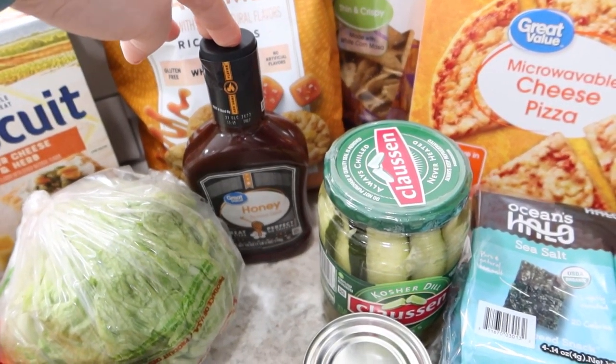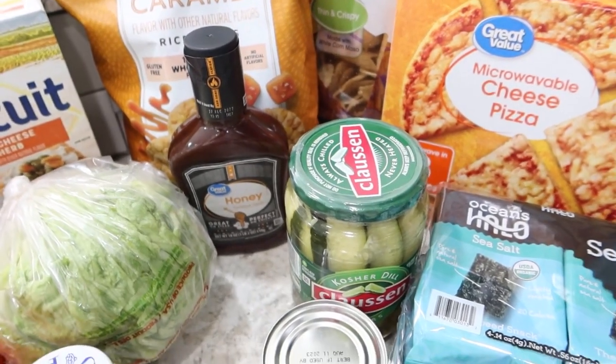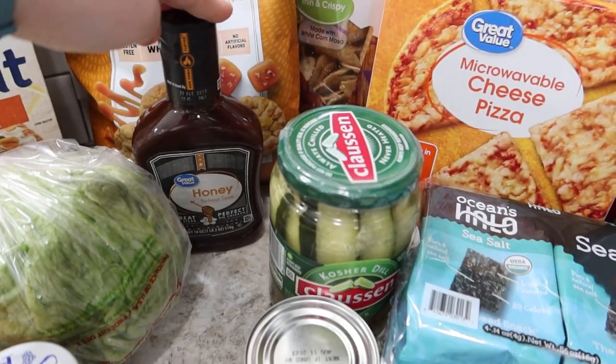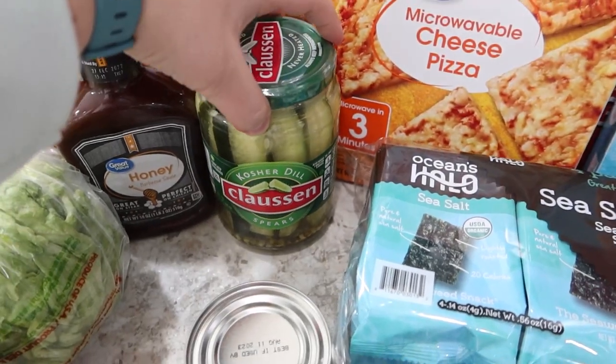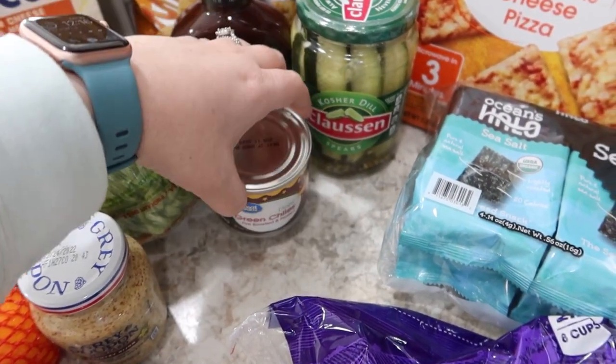Honey barbecue sauce — Jackson really likes this with his chicken nuggets, or basically any chicken. When I do chicken breast in the pressure cooker he likes to dip it in this. Some Claussen dill pickles — both the kids and I love these and we go through them very quickly. A can of diced green chilies for the cowboy stew.